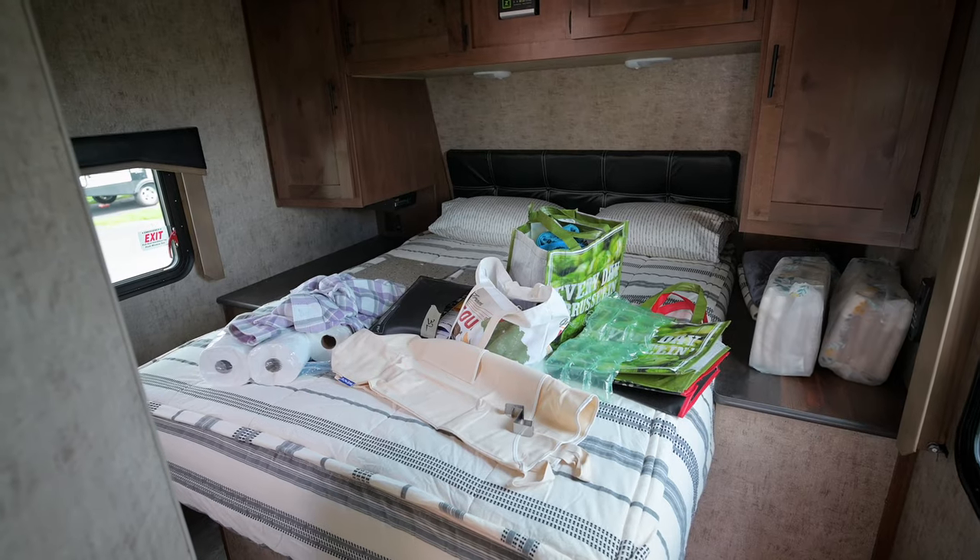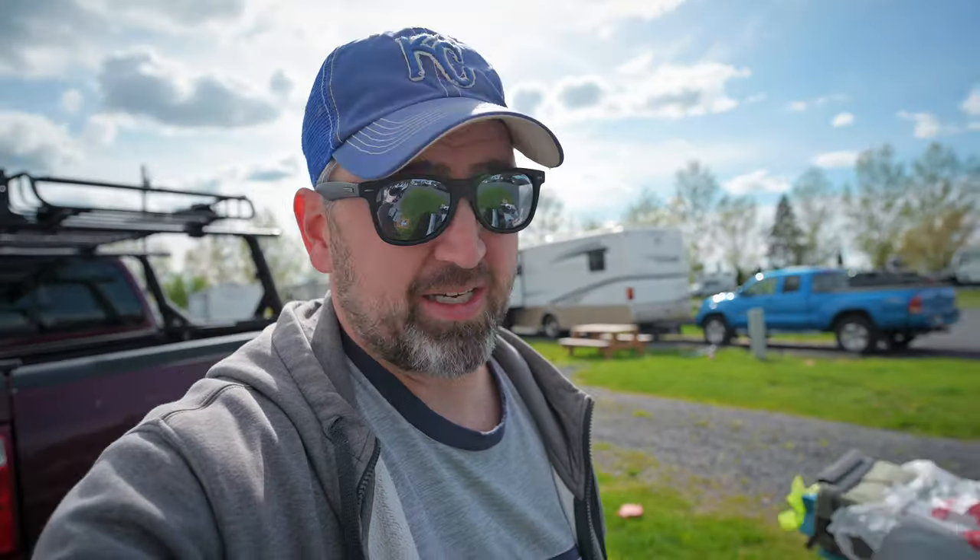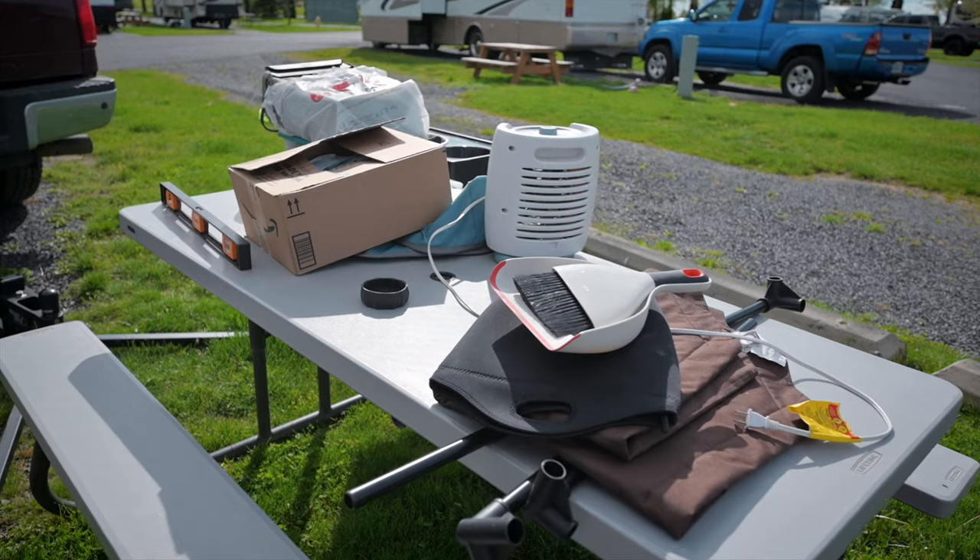A couple hours down and we're getting there. The inside still has a long ways to go. The storage compartment — we did make a little headway there, so that's a plus. The truck was full of stuff and it's about out, and my mess here on the picnic table is getting better.